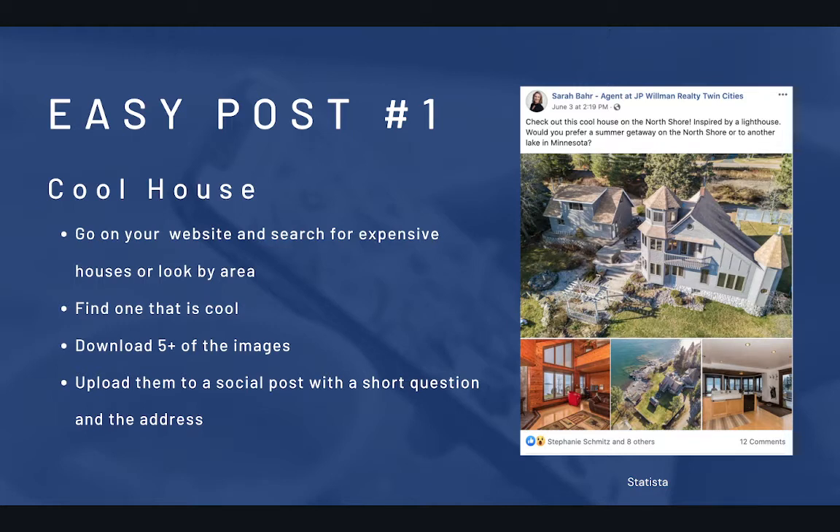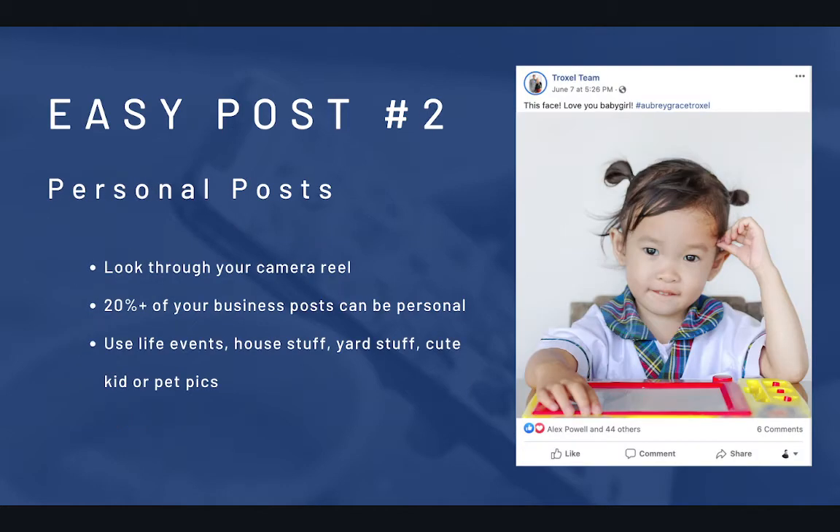You need to show pictures in the first three that are kind of wacky, or goofy, or weird — not boring — because that'll make someone expand the image, which counts as an engagement, and then they'll start to filter through the images. Your caption should generally have a question asking someone's opinion, like 'Would you live here?' or 'What do you think the listing price is?' Cool house posts are super easy to do — you should do at least one of those a week.